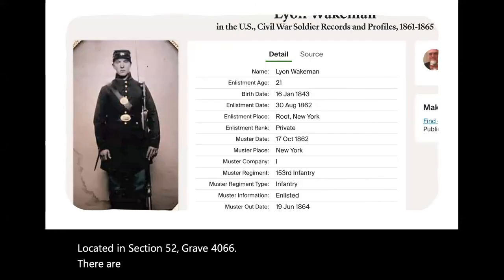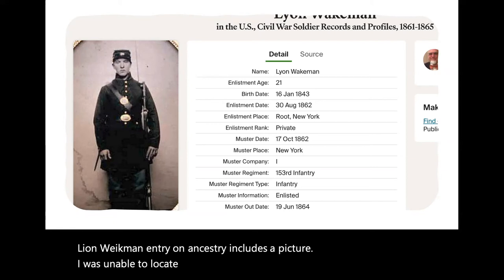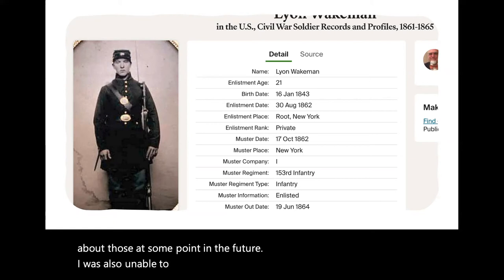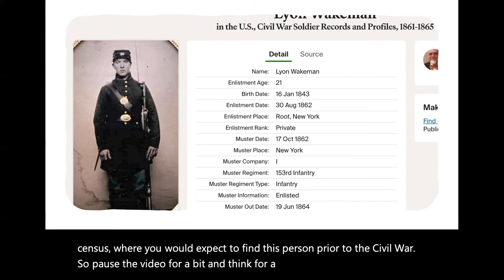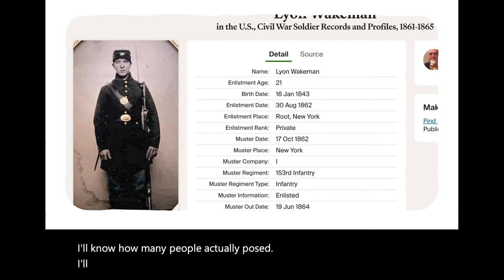There are also Civil War records and profiles, 1861 to 1865, on Ancestry. The Lyons Wakeman entry on Ancestry includes a picture. I was unable to locate a final statement for Wakeman on Fold3.com — I'll talk about those at some point in the future. I was also unable to find Lyons Wakeman in either the 1850 or 1860 census, where you would expect to find this person prior to the Civil War. So pause the video for a bit and think about what the possibilities might be for why Lyons Wakeman was not found in the census for those years, and put your answer in the comments.